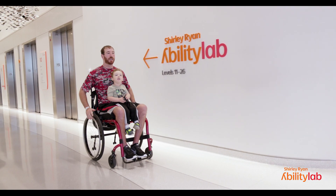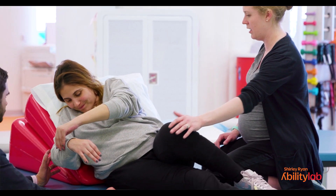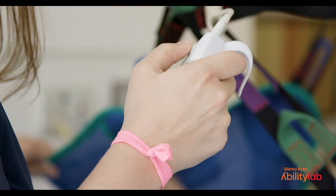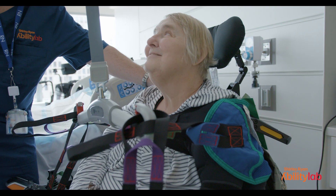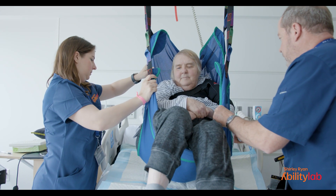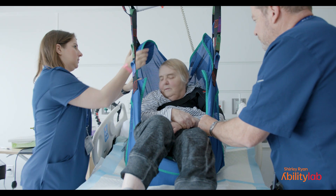Our patients — a lot of them are unable to move from the neck down or waist down, so they need a lot of help with turning and positioning. We were trying to position them one day and noticed that this person's bottom was getting kind of sore and red. This is something that we should look into.